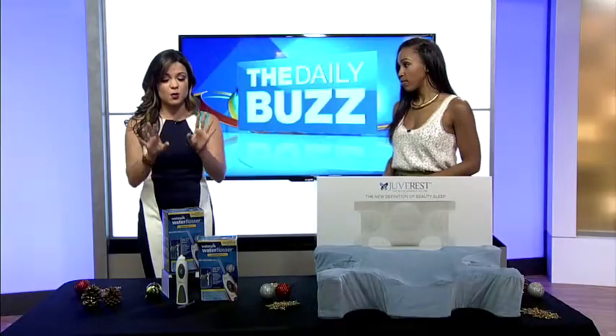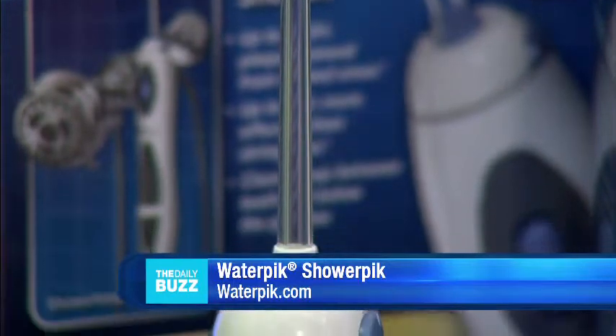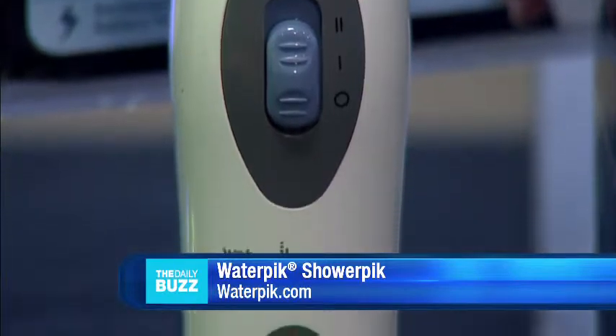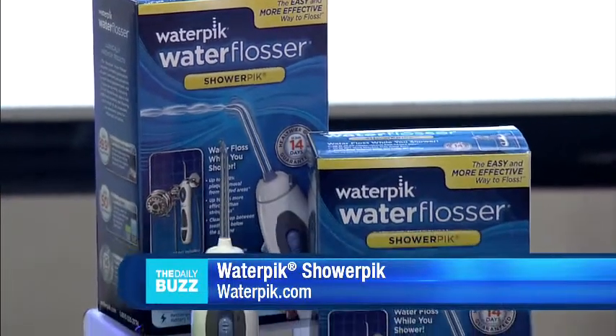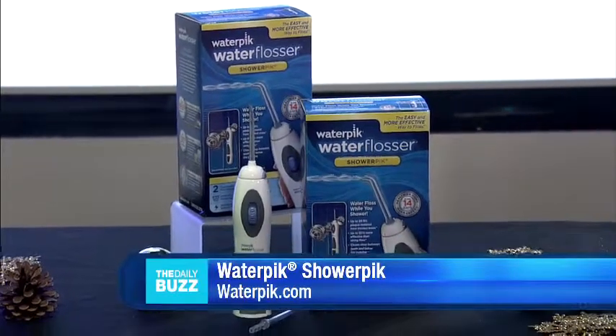Awesome. So we're gonna start with the bathroom. If you're looking for easy ways to update your bathroom, consider adding the Waterpik Showerpik. Showerpik brings flossing off of the counter and into the shower. It's perfect if you want a convenient, time-saving flossing option that is way more effective than string floss. The Showerpik Water Flosser from Waterpik has been proven to remove up to 99.9% of plaque from treated areas.